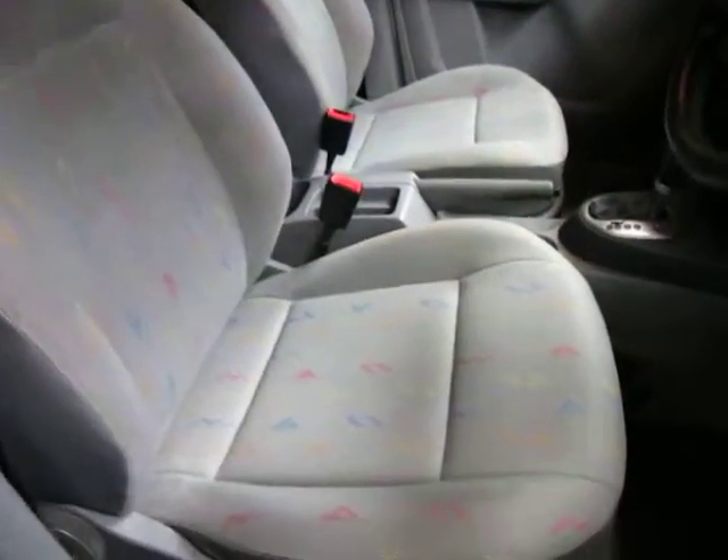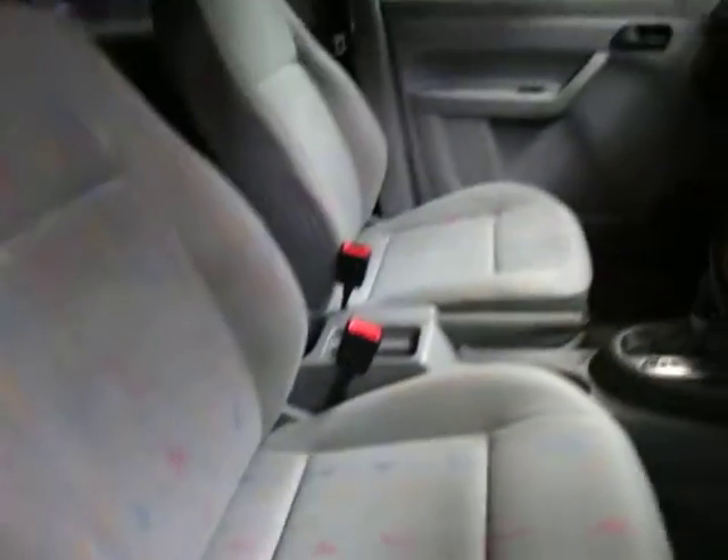194,000 Ks, very tidy condition — it must have been driven on the freeway or something. Even the cloth driver's seat is absolutely immaculate.